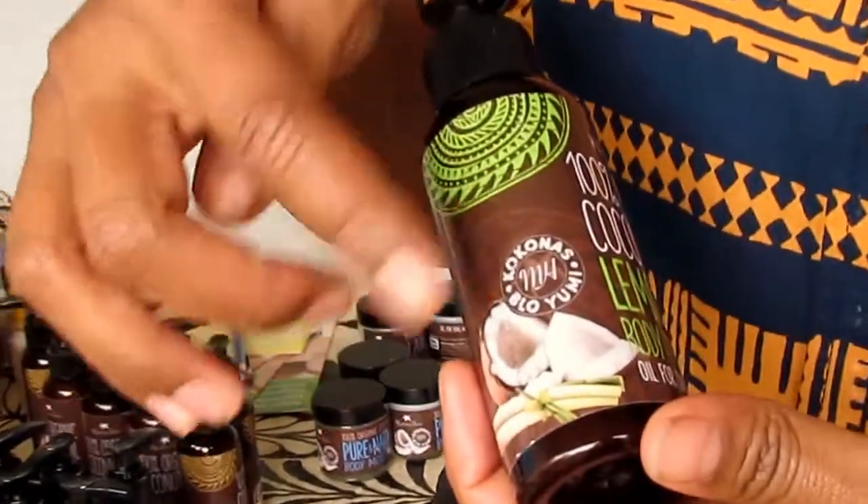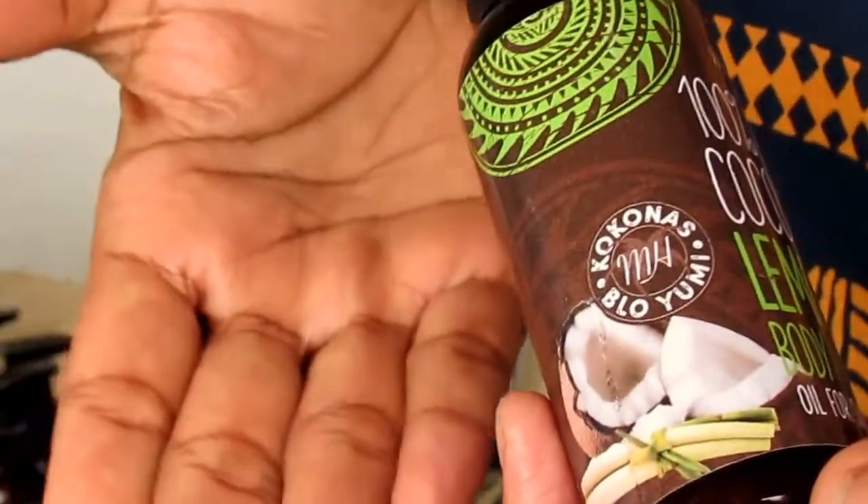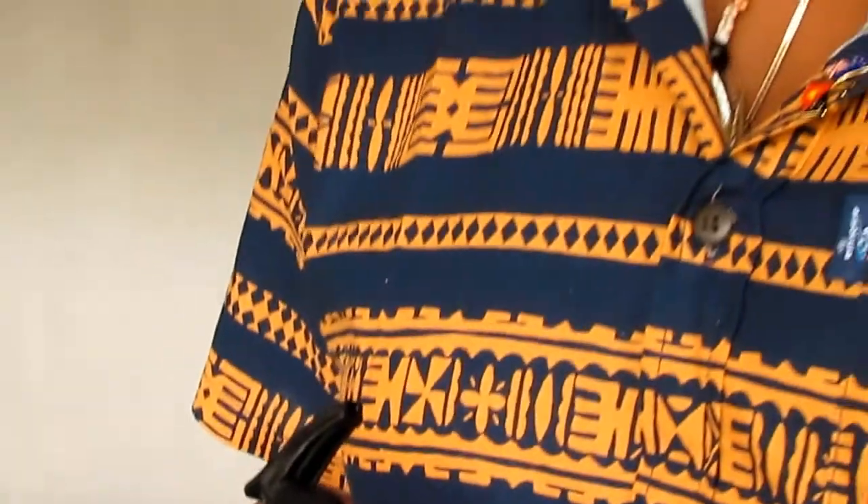Maxton House has the logo that says 'Coconut Gloyumi,' and that's in Pidgin, meaning that this coconut is for all of us to use and enjoy.